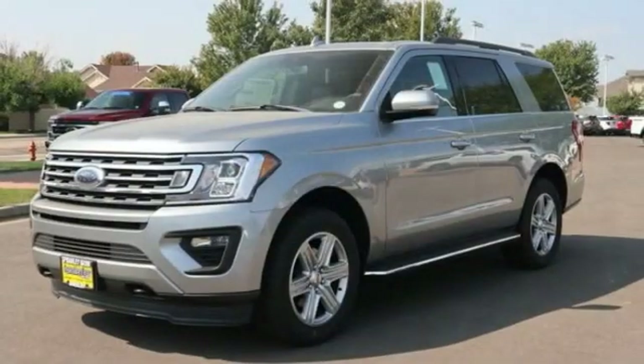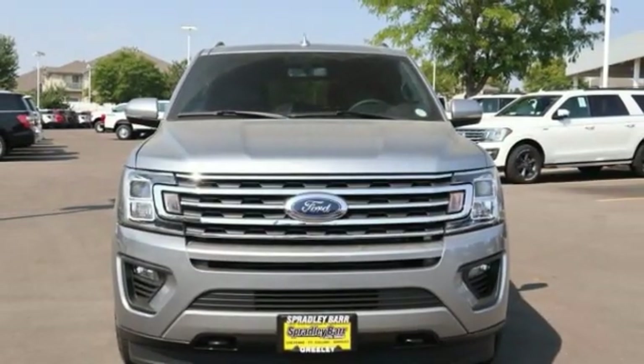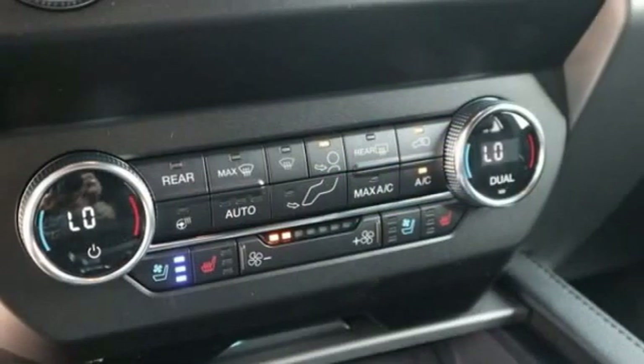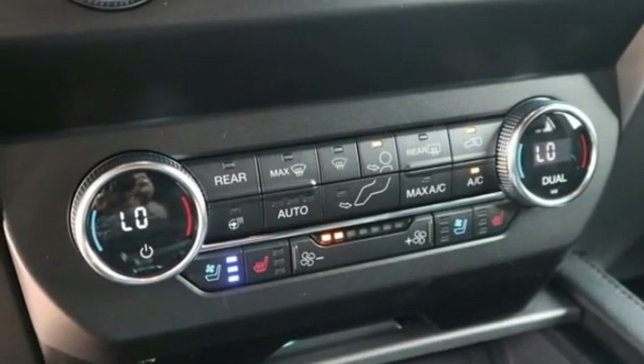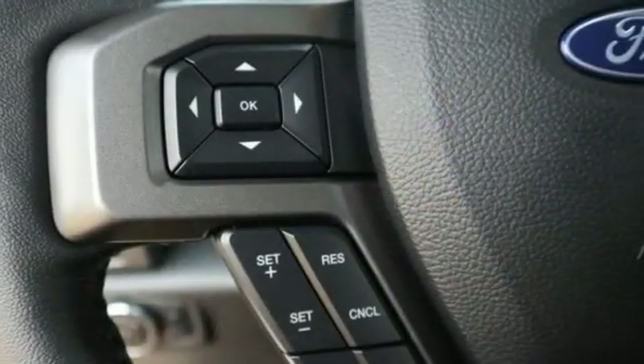This vehicle has less than 100 miles. Here are some of this vehicle's great options: running boards, body color door handles, perimeter alarm, trip computer, tinted glass, universal garage door opener, cargo net, leather wrapped steering wheel, compass.